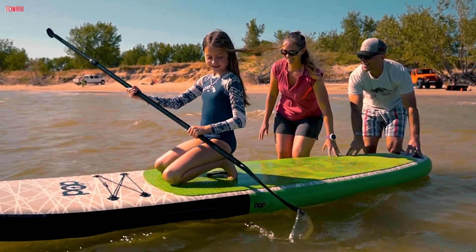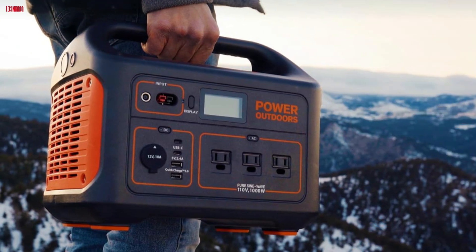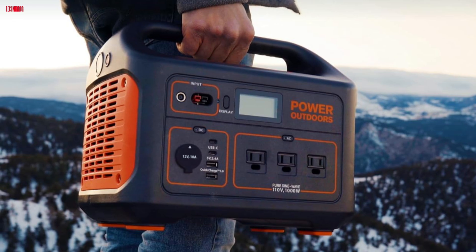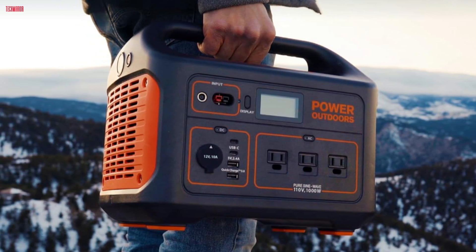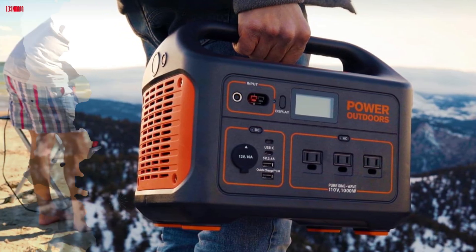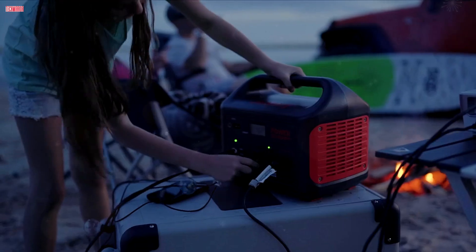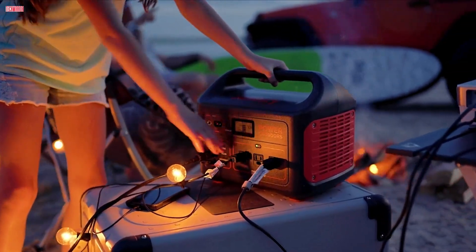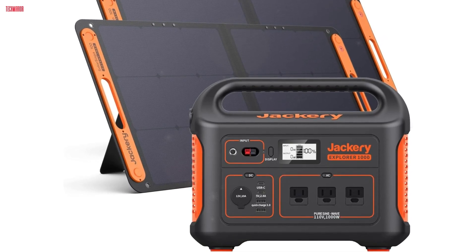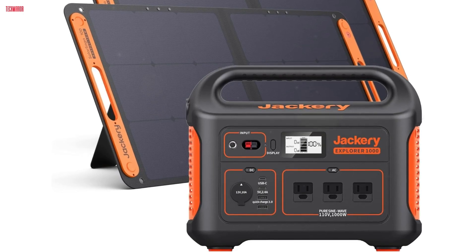One of the standout features is its long battery standby, ensuring readiness whenever you need it. The unit is also shock and fire resistant, meeting UL safety standards and featuring a pure sine wave inverter for stable power output. Its quiet operation is an added bonus, especially for indoor use and during the night. Customer reviews highlight its dependability during power outages and its ease of use, with the MPPT controller optimizing solar charging efficiency. The Explorer 1000's robust build and comprehensive features make it a solid investment for those seeking portable and reliable power solutions.